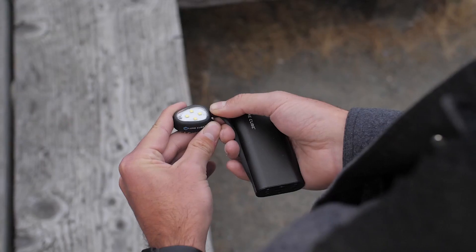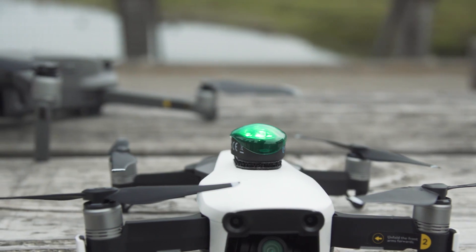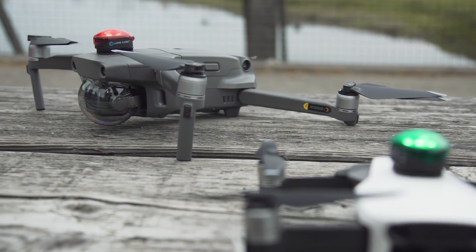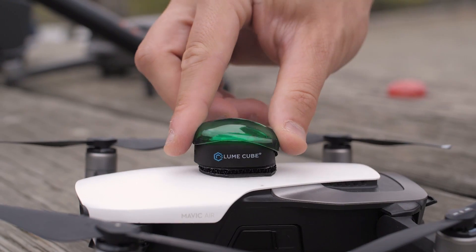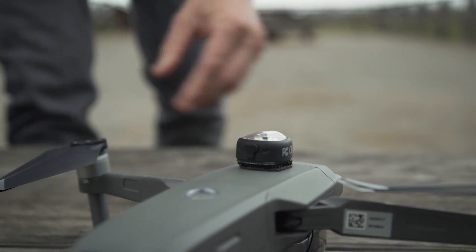Rechargeable via micro USB, the strobe can last over two hours on the highest strobe setting. Our anti-collision light includes two color caps in every box, so you have the ability to strobe in white, red, or green color, and we use 3M dual lock technology to mount to every single drone in the market.